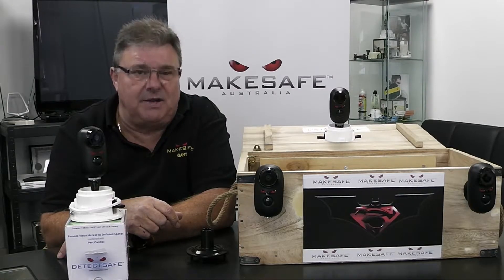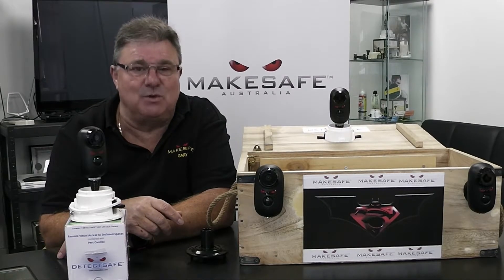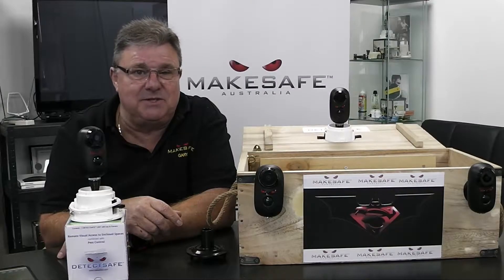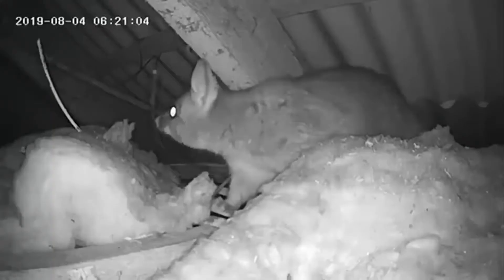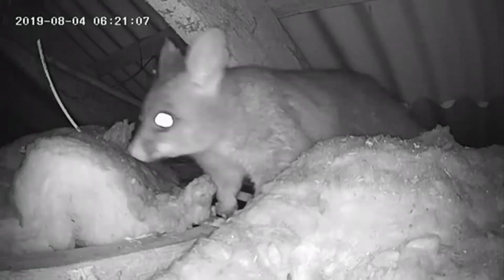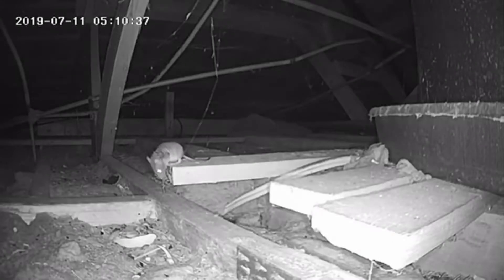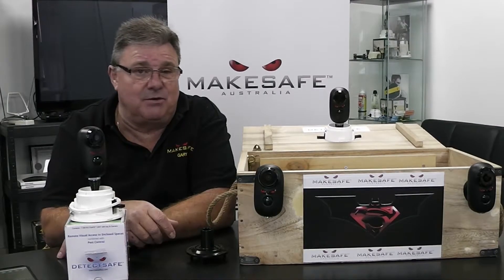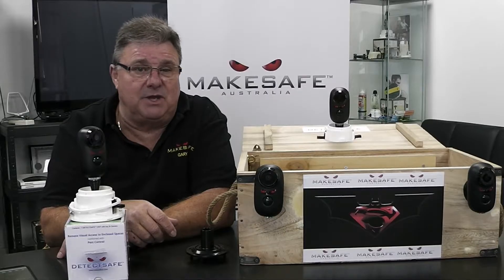DetecSafe can see what we cannot see. DetecSafe answers that question — what is that? Lots of things invade our homes, whether it be pests such as possums or rodents that can cause disease or fire, or intruders that don't necessarily knock. DetecSafe is also a great camera for looking after our pets.